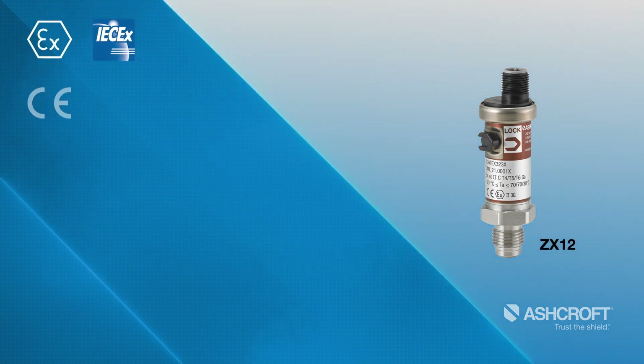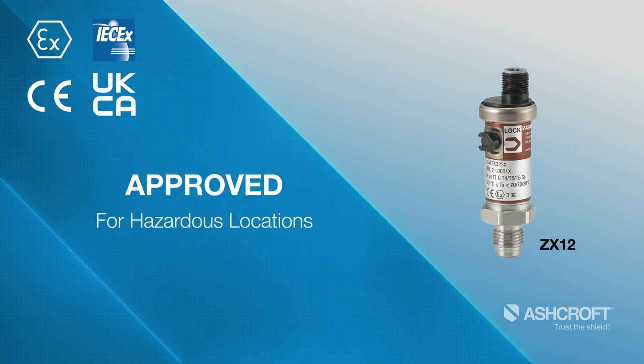The ZX-12 transmitter adds ATEX and IECEx approvals for hazardous locations to the capabilities of the standard ZT-12.